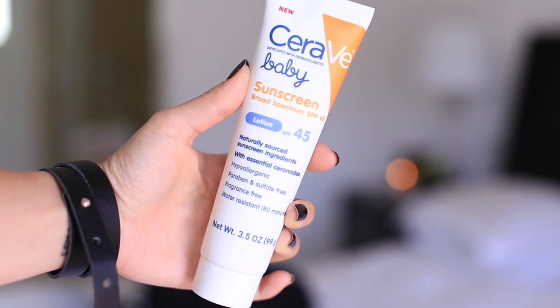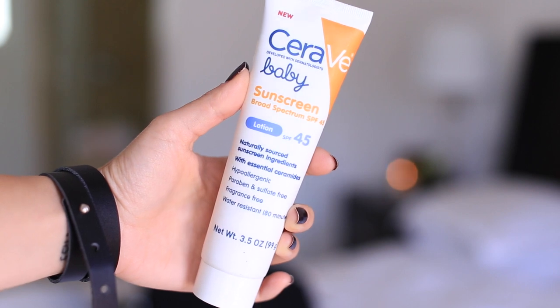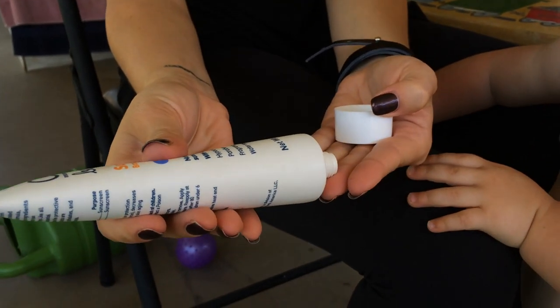In this little pocket I have two summer essentials: one being sunscreen and the other being a summer hat. This is a little army bucket hat that covers the face and the neck. I brought both of these to Disneyland because that's definitely one of the places you can get a sunburn if you're with children. The sunscreen is by CeraVe - I've been using it for a few months. It has SPF 45 and naturally sourced sunscreen ingredients, which I'm a big fan of. It's also paraben and sulfate free, so if you have a child with sensitive skin you want to avoid harsh chemicals, and it's water resistant for 80 minutes. Sunscreen is a must-have during the summer months.